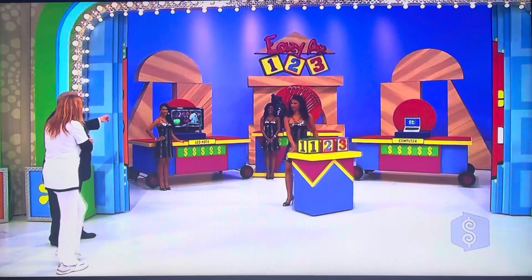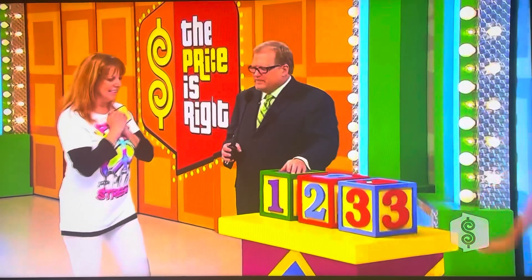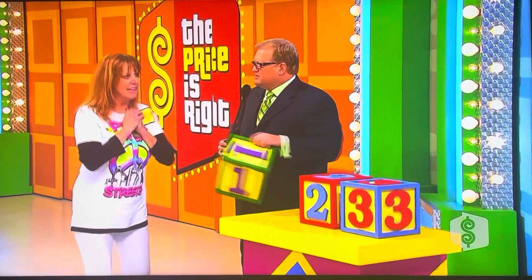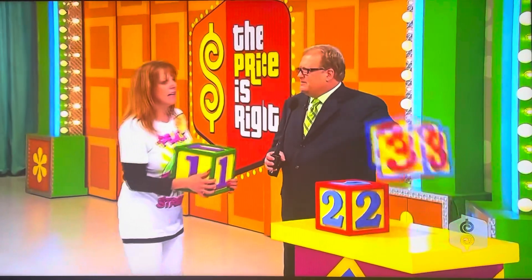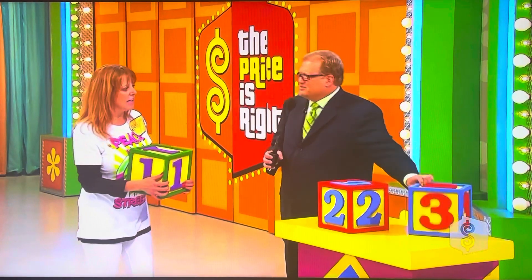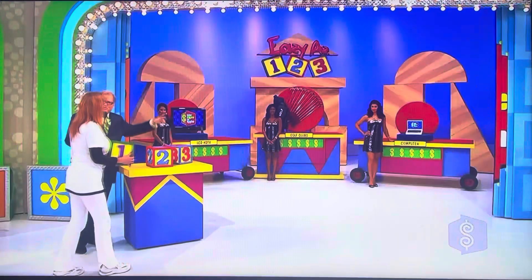Alright, thank you very much. Here's the deal with these. We've got the LCD HDTV, we've got the golf clubs, and we've got the computer over there. One is the least expensive prize. You're going to put the one at the least expensive prize. Then you come back and get the two, put that at the next one, and you take this three and put it over at the most expensive prize — least expensive to most expensive. If you're right, you win all three.